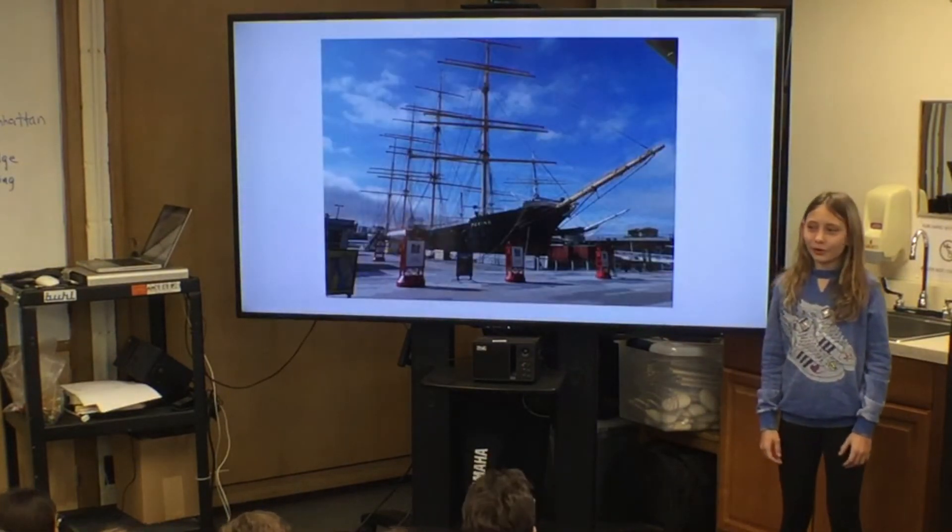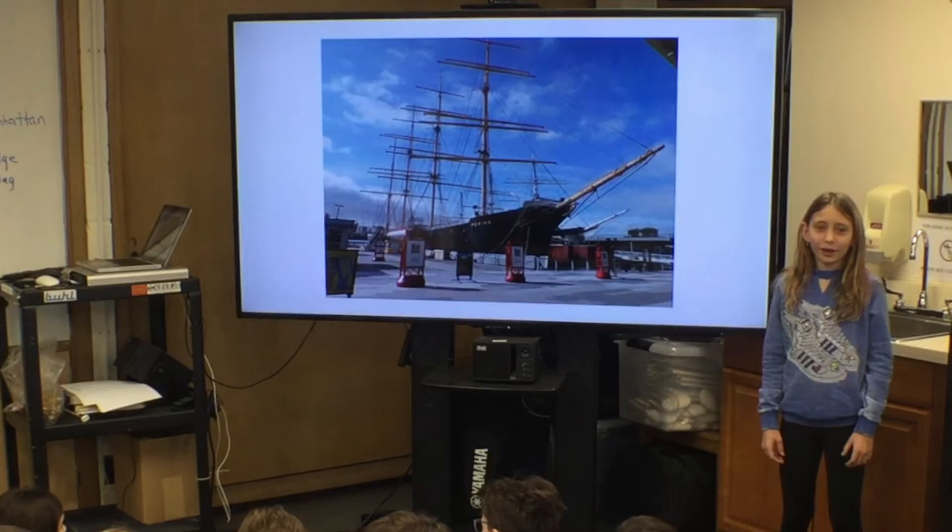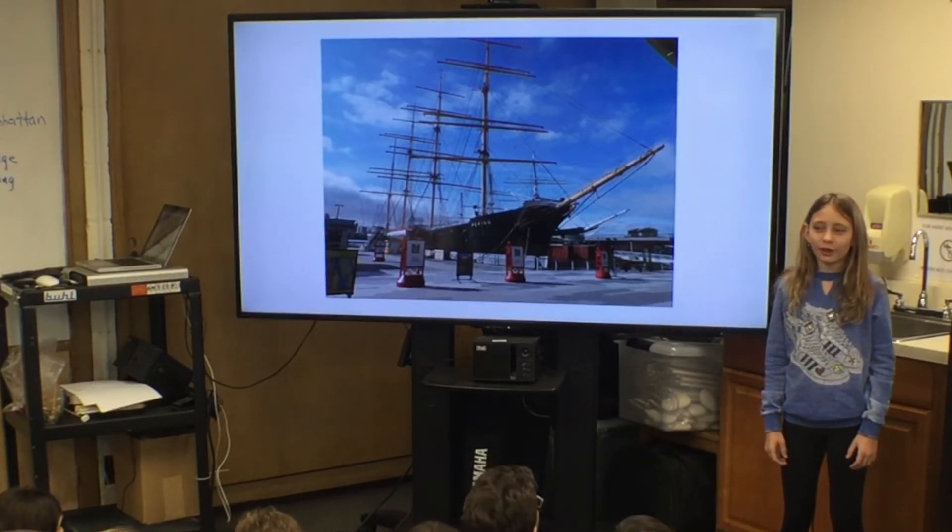South Street Seaport is a historic area in New York City, borough of Manhattan. It was one of the largest places for trading. One of the largest companies in the South Street Seaport area was the Fulton Fish Market.